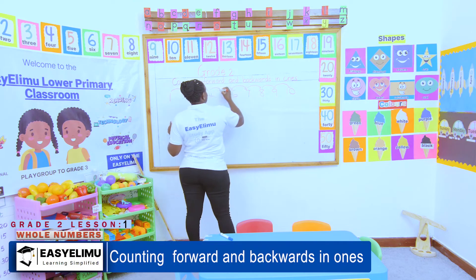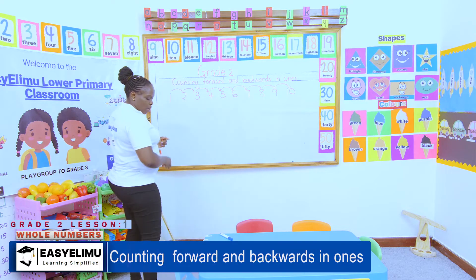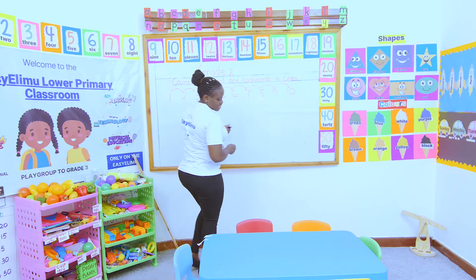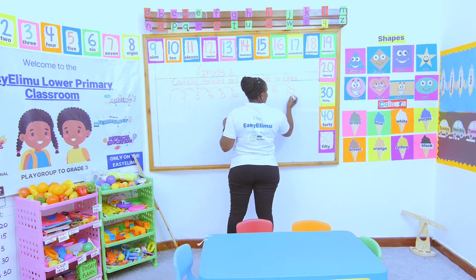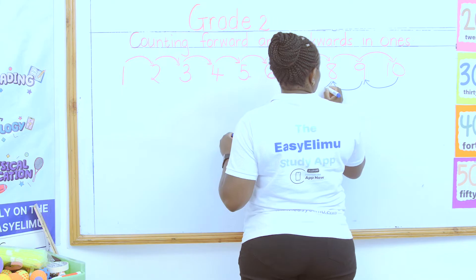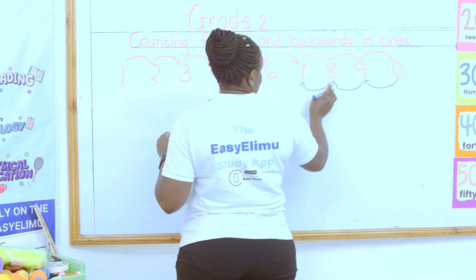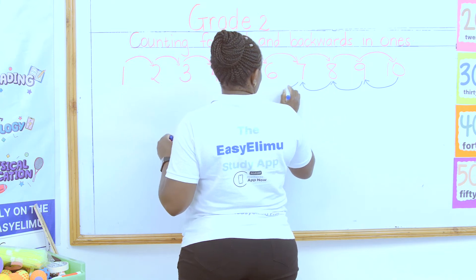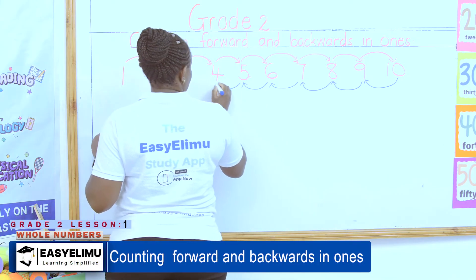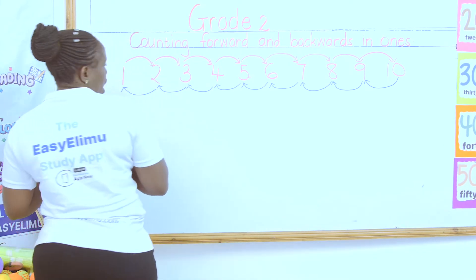But now I am moving backward. In the backward direction, I might not move very fast. Why? Because I am not seeing where I am going. So we say 10, 9, 8, 7, 6, 5, 4, 3, 2, and 1.